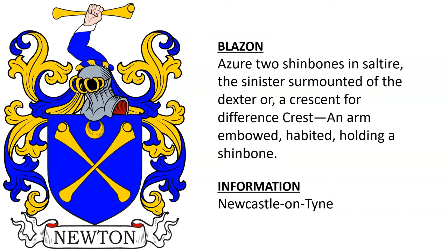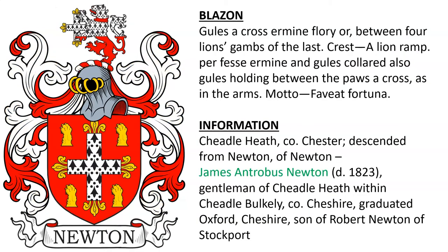Another, this one from Newcastle-upon-Tyne, featuring the Shinbones. Another coat of arms belonging to the Newtons of Cheadle Heath in County Cheshire, who descended from Newton of Newton. Of this line was James Antrobus Newton, died 1823, gentleman of Cheadle Heath, who graduated from Oxford and was the son of Robert Newton of Stockport.